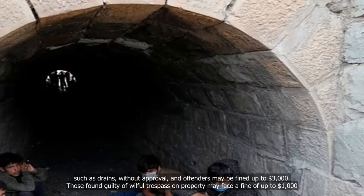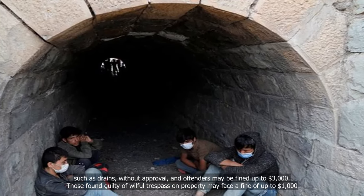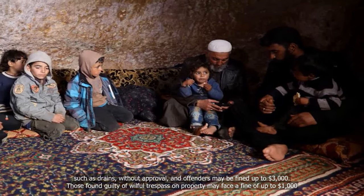It is illegal to enter waterways such as drains without approval, and offenders may be fined up to $3,000. Those found guilty of wilful trespass on property may face a fine of up to $1,000.